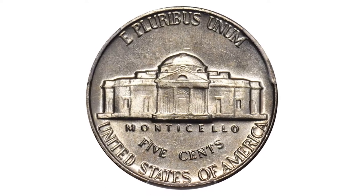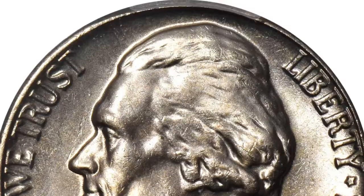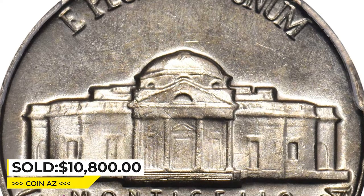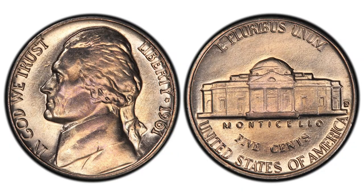The result for the 1961 represented here is that full step examples are rare even in the lowest mint state grades. This superb gem was sold for $10,800 at Stack's Bowers Auction.